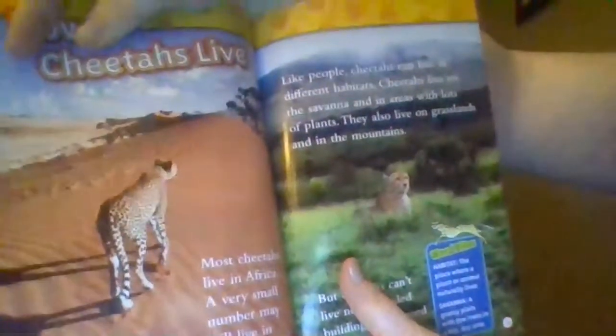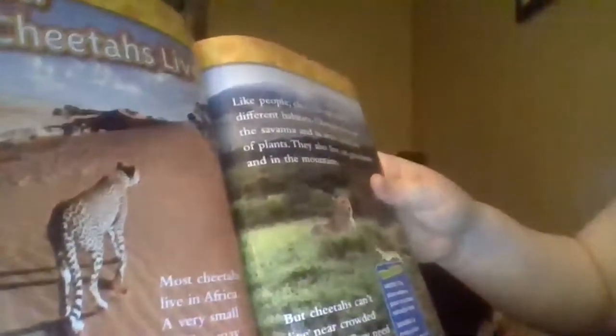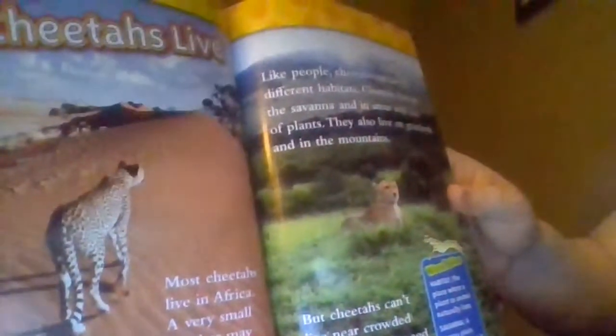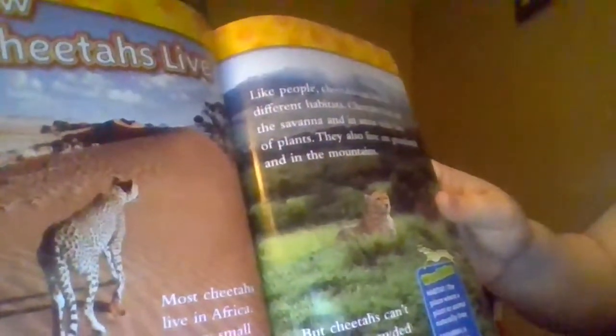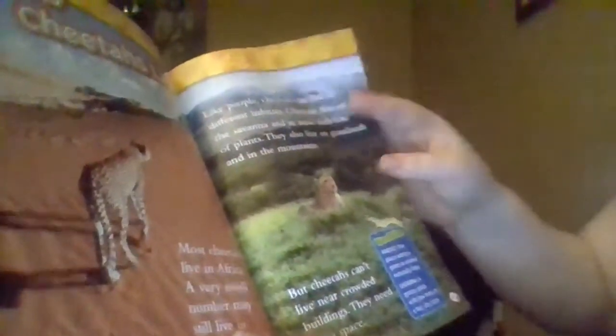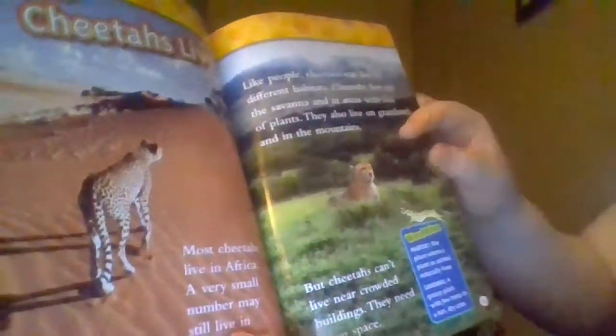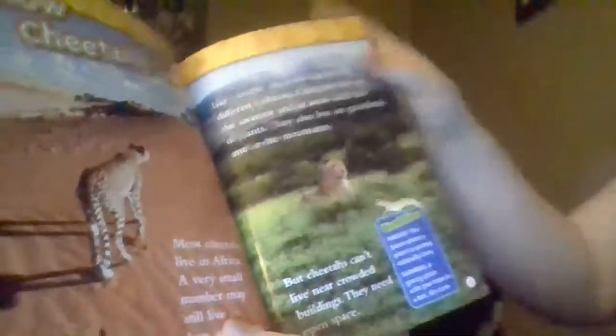How Cheetahs Live. Most cheetahs live in Africa. A very small number may still live in Iran, a country in Asia. Like people, cheetahs can live in different habitats. Cheetahs live on the savannah and in areas with lots of plants. They also live on grasslands and in the mountains. But cheetahs can't live near crowded buildings — they need open space. A habitat is the place where a plant or animal naturally lives. A savannah is a grassy plain with few trees in a hot, dry area.